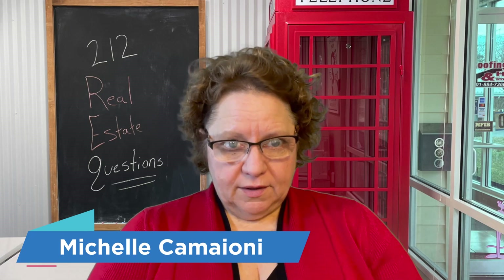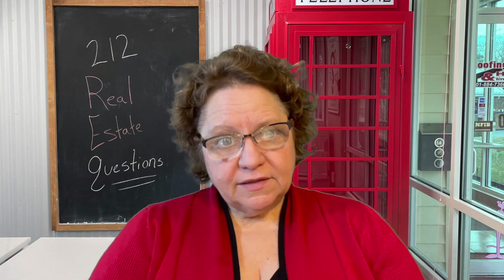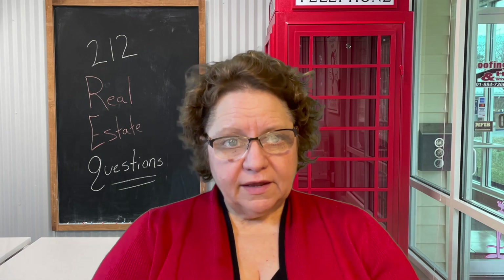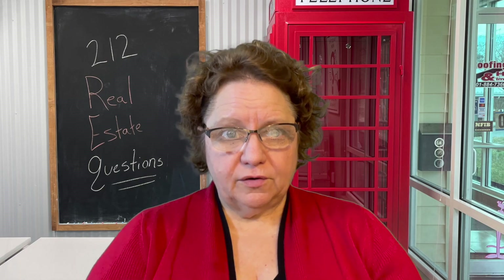Hello and welcome. I am Michelle Camioni, a longtime real estate agent living and working in coastal Maryland. Last week, we talked about the importance of an accurate mortgage payment, and this week I'd like to talk about something called the seller net sheet.